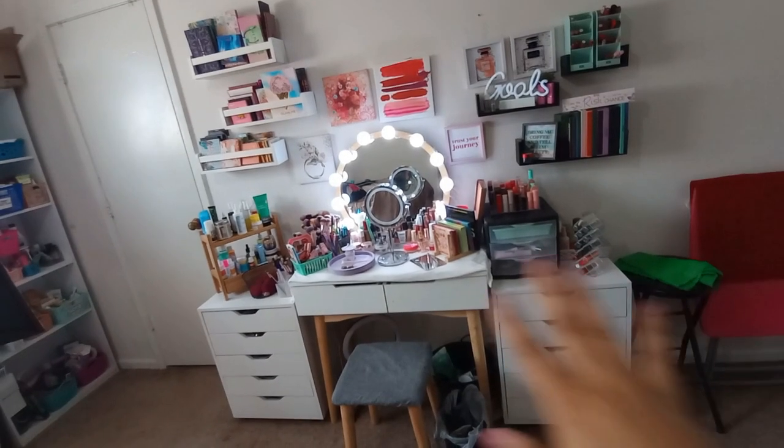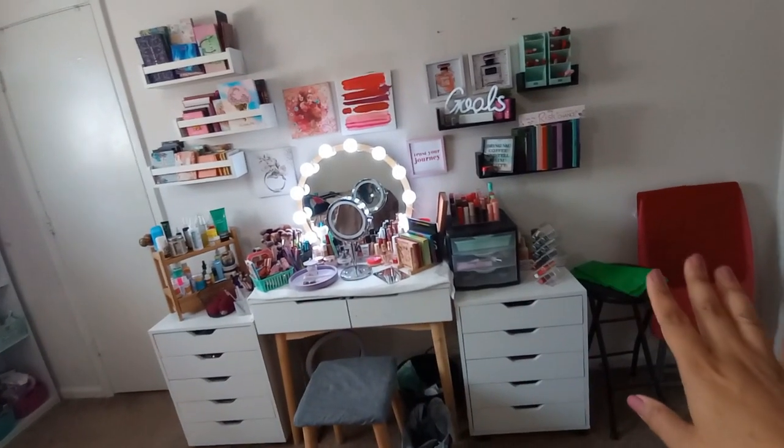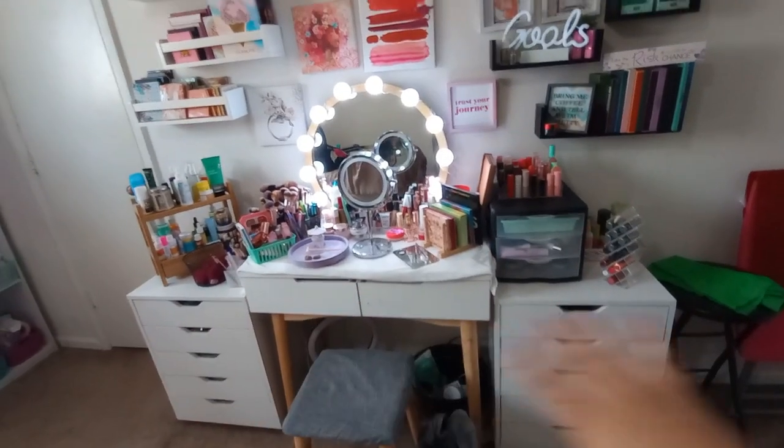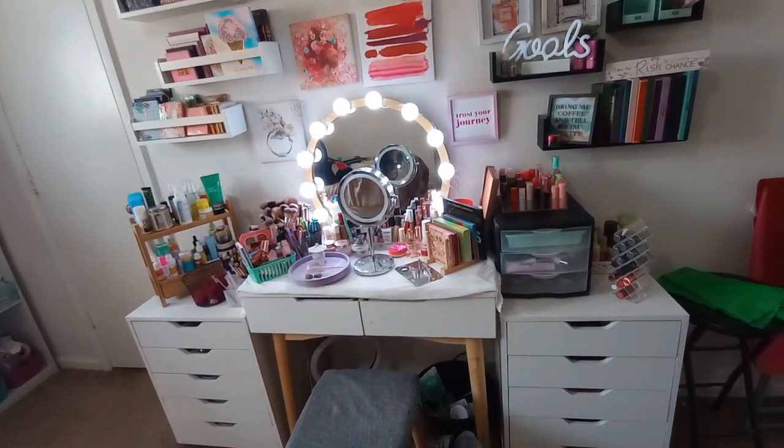Let's go ahead and jump into part one of this makeup collection declutter series and show you guys how I store and organize my makeup. We'll start with an overview of everything — starting with what's on the walls, then what's on top of the vanity, and then we'll make our way into the drawers.